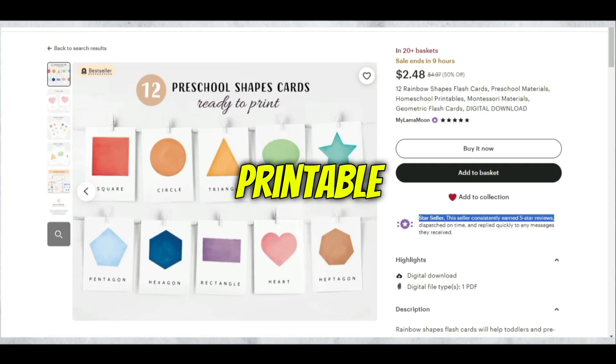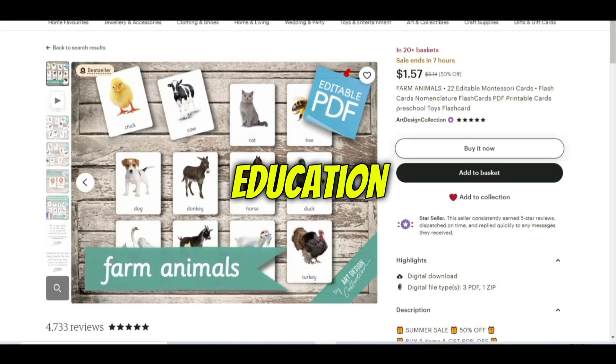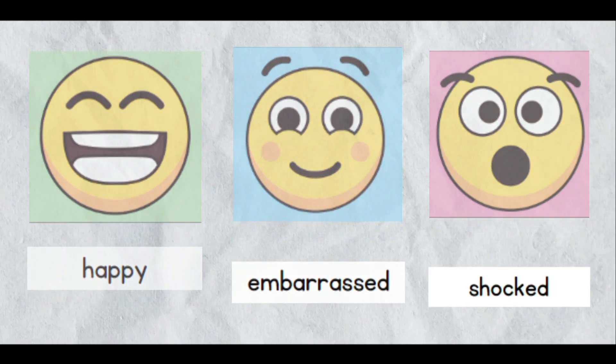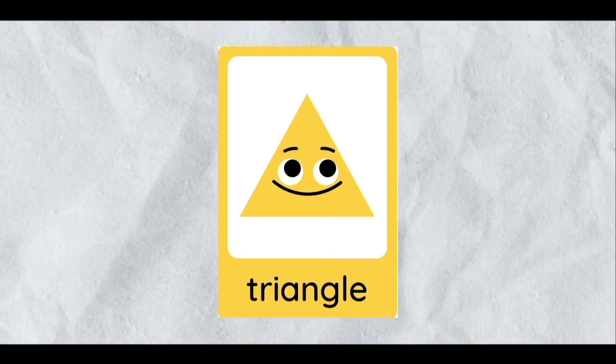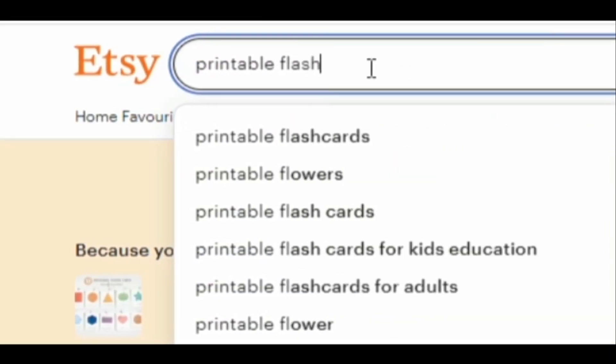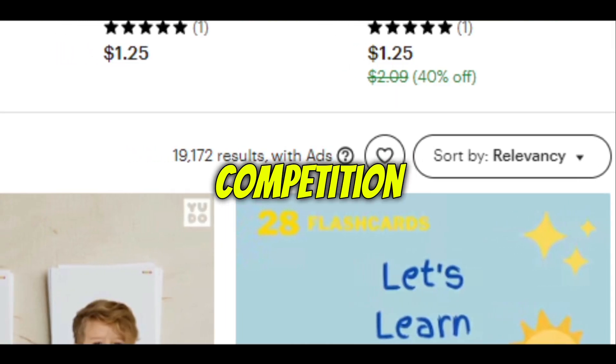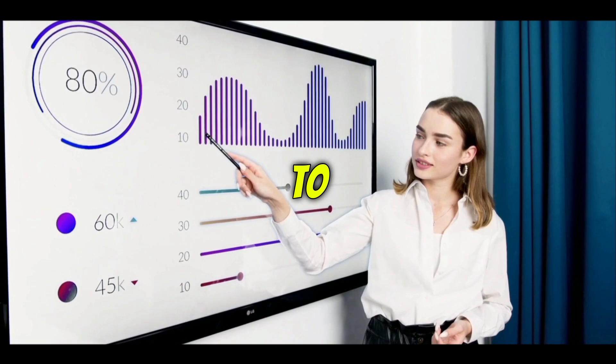Let's get straight to the point: printable flashcards for kids' education. Flashcards are a fun way for kids to learn stuff by matching the image with the relevant word, which could be about animals, shapes, numbers, colors, and so on. If you search for printable flashcards on Etsy, you'll notice that there's a demand for it and also very low competition, which means it's a great time to jump on this trend.